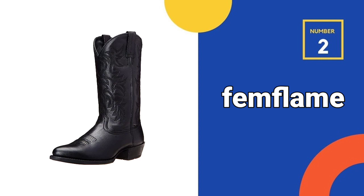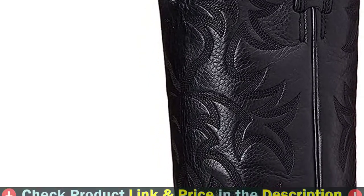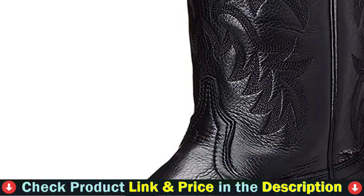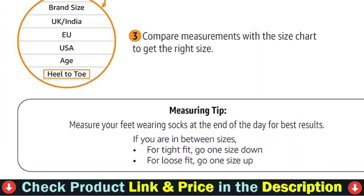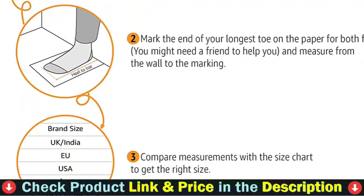Our second best cowboy boots for men is Femflame Cowboy Boots. These men's cowboy boots have a traditional embroidery design. They are high-quality vegan leather boots that look excellent with jeans, cargo shorts, and just about everything else you can think of. Round toe boots have greater toe room than pointed or snipped toe boots, exerting less pressure on the toes and feet.